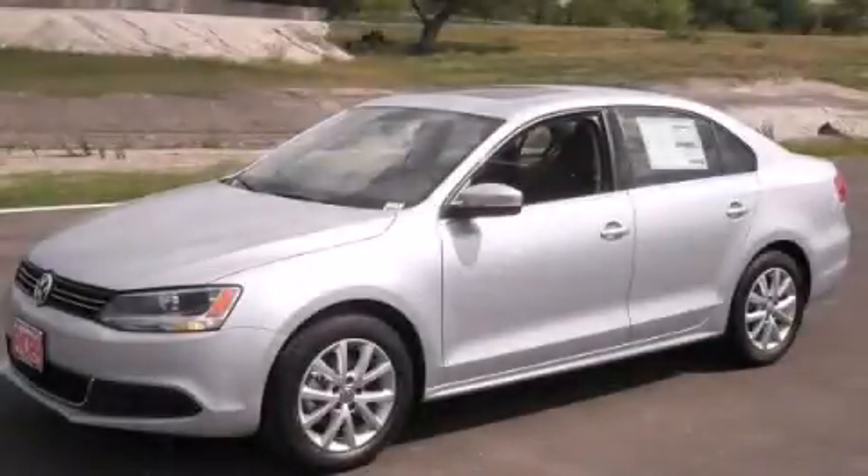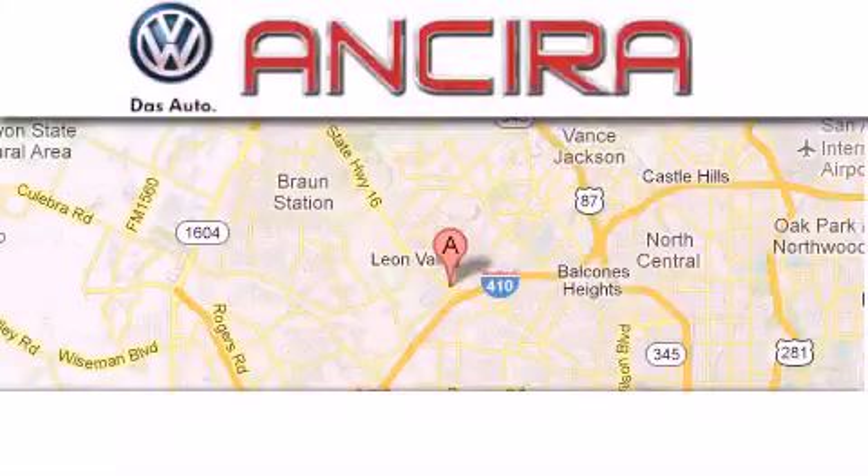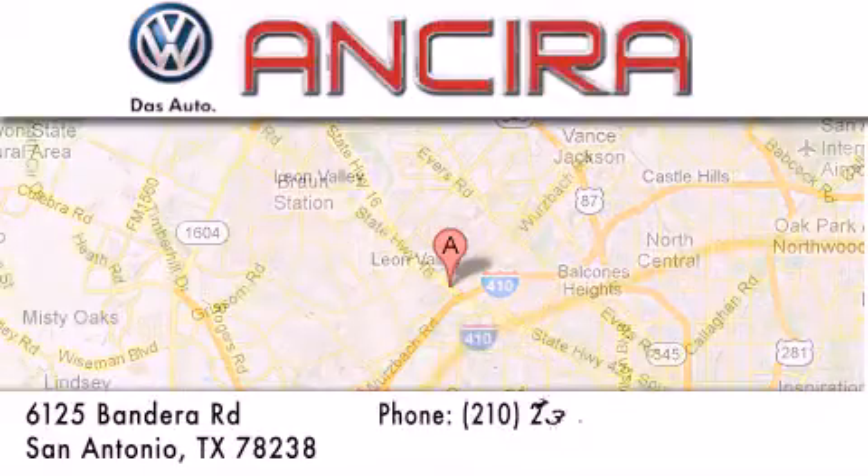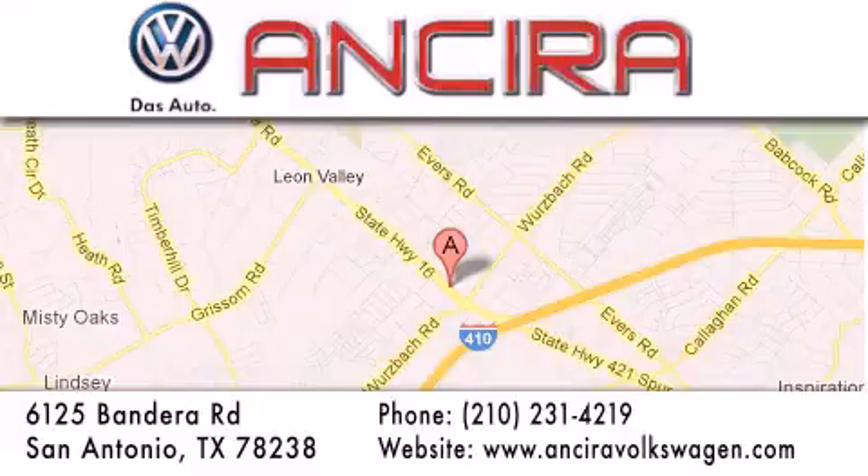Stop by today and test drive this vehicle for yourself. Ancira Volkswagen is conveniently located at 6125 Bandera Road, just outside Loop 410. Come by and experience the Ancira Volkswagen difference today. When you think of Volkswagen, think Ancira Volkswagen.